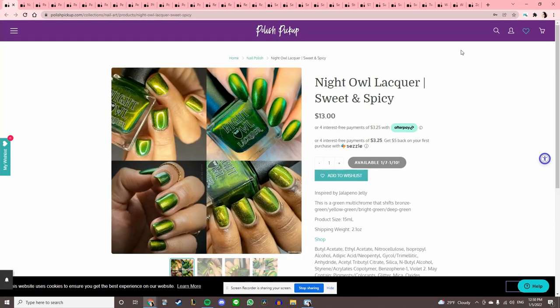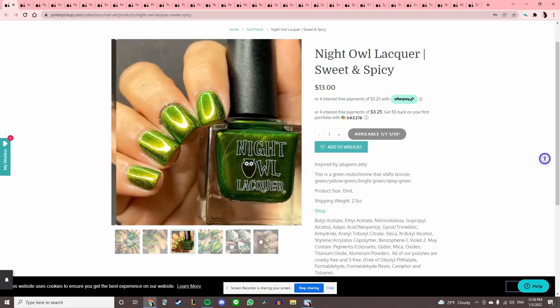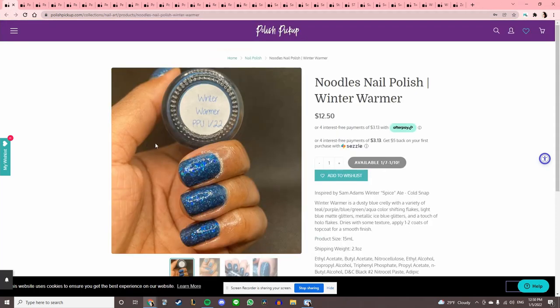Night Owl Lacquer 'Sweet and Spicy' — it's very metallic looking. It's a multi-chrome, but I have a couple green multi-chromes that look too similar, so I'll pass.